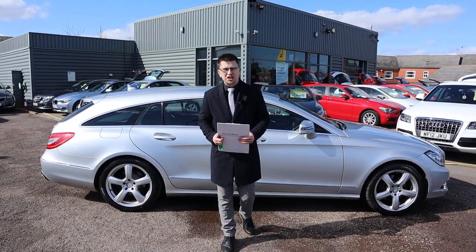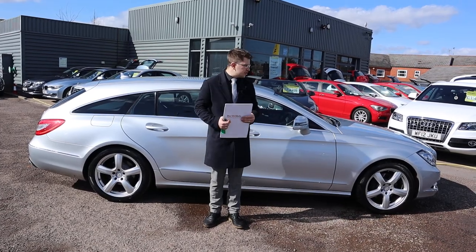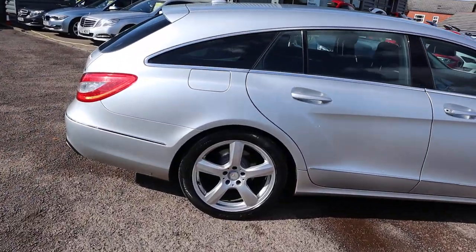Welcome to another video here at Country Car. We have a beautiful Mercedes CLS come brand new to stock. Going to give you a walk around it today, show you a few of the features and the general condition of it. So let's begin.